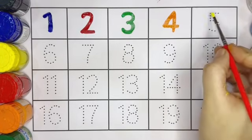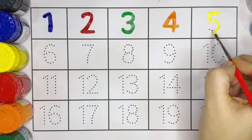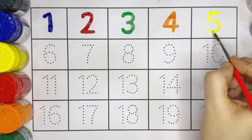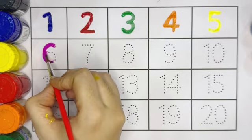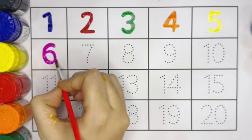Kids, next number is 5, yellow color. Number 5, yellow color. Number 6, dark pink color.